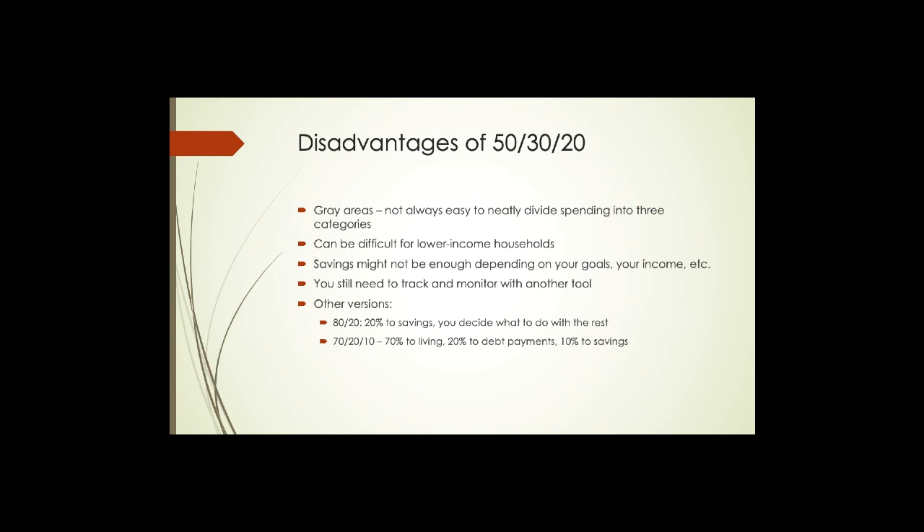There are other versions of 50/30/20 that have been advocated by financial experts. There's the 80/20, which says 20% goes to savings and you figure out how to divvy up the other 80%. Or the 70/20/10, where — if you have a lot of debt — 20% of your income goes to debt payments, 10% to savings, and 70% goes to a broad 'living' category that encompasses both the essentials and wants from the original 50/30/20 method.